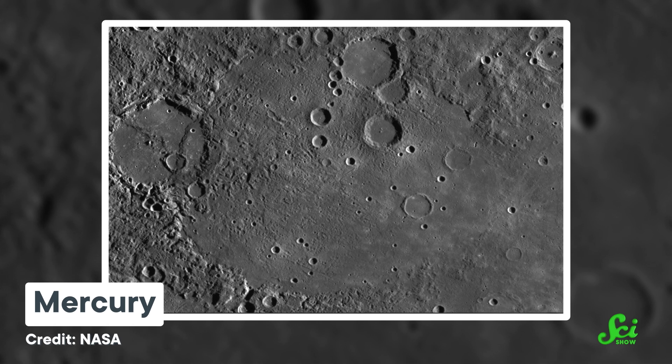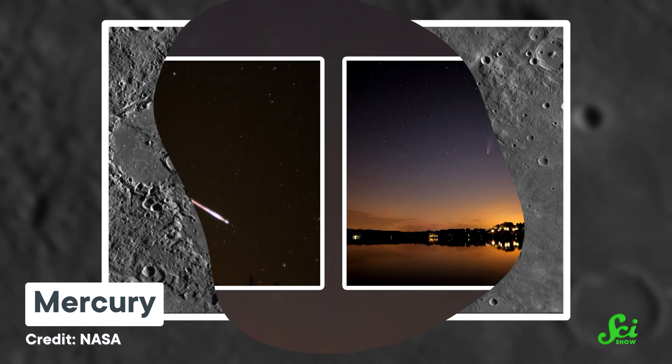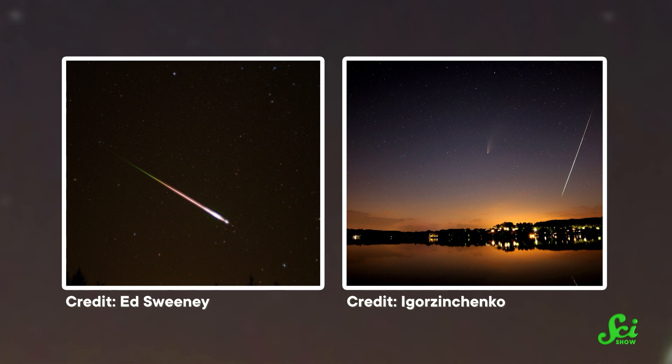The solar system is a busy place, full of speedy space rocks that leave quite the mark when they smack into a planet or moon. I'm talking about craters. But wait — why are all of these near-perfect circles? Meteorites and asteroids fall from the sky at all sorts of angles. Shouldn't that make craters more oblong? It turns out, they occasionally are! And finding the odd elliptical crater on a rocky body can teach us some important things about our solar system's past.